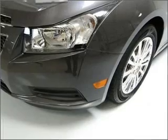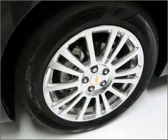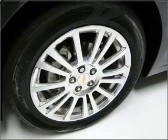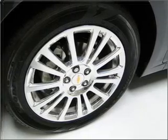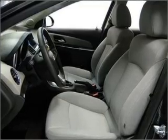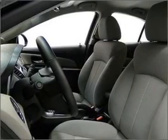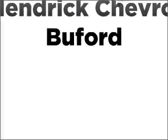Let us put you in the driver's seat today. Call or click to contact us. We'll be right back.